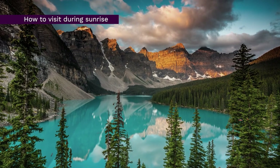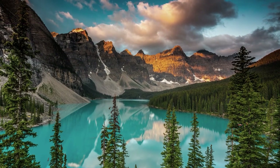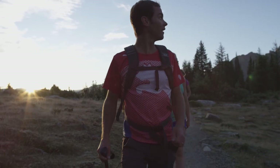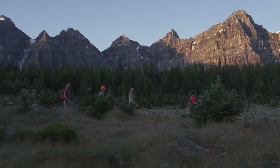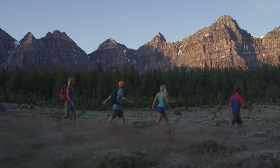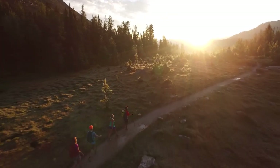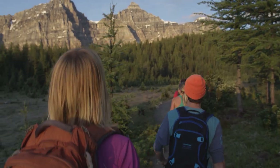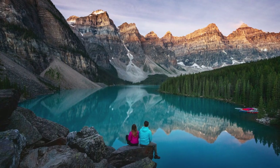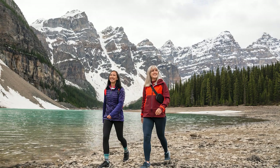Waking up early and experiencing the majesty of Moraine Lake at sunrise has become an iconic activity in Banff National Park. If you are looking for an early start to your day, you can turn to Moraine Lake Bus Company who offer a variety of options for getting to Moraine Lake early in the morning — visit their website for full schedule and departure times. Radventures also offers a variety of guided tours to Moraine Lake, including an early bird explorer tour from select Banff and Lake Louise locations. You'll arrive to Moraine Lake for sunrise, enjoy hot chocolate or coffee, and have a local guide with photography skills to help capture your moment at the lake.